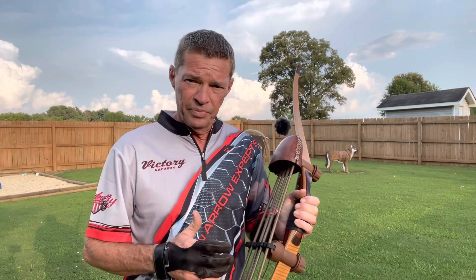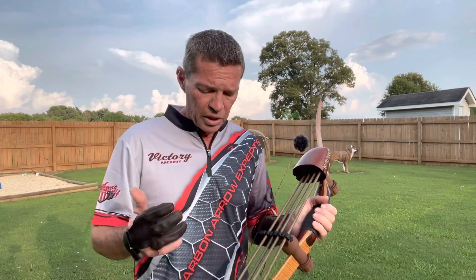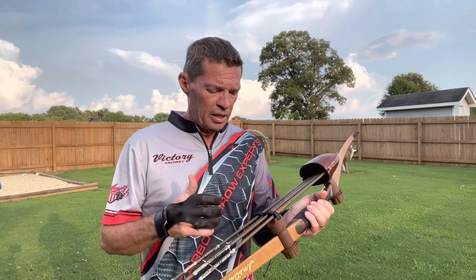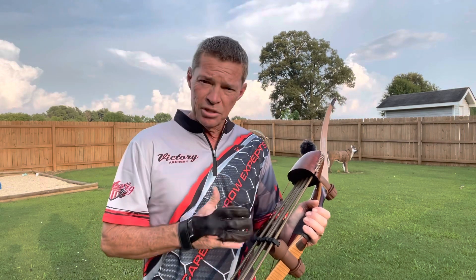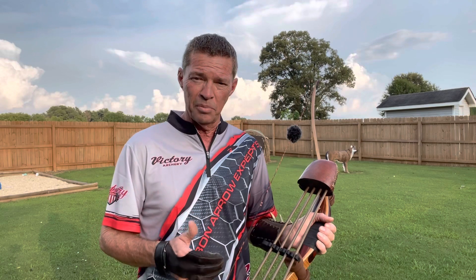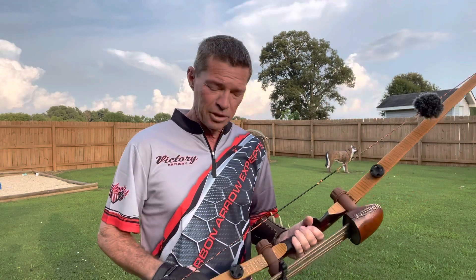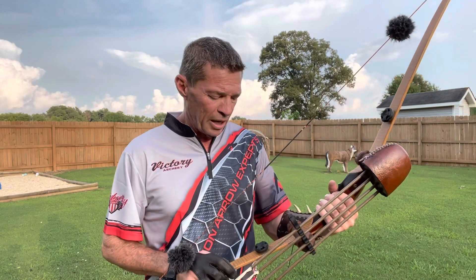What I'm going to do — whoever the lucky winner is — I'm actually going to include a brand new set of Victory Carbon Triad Eras. That's right. I'm going to cut them and insert them, matched to this bow, depending on their draw length. So guys, whoever the lucky winner is, all they've got to do is let me know their draw length exactly, and I will match the arrows up to perfection, where this thing shoots bullets. I definitely know how to tune this bow.